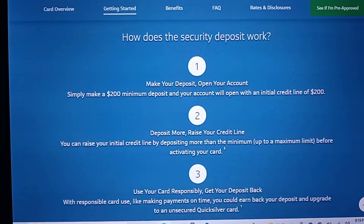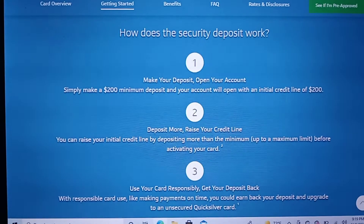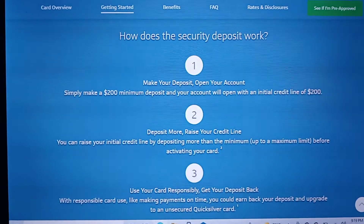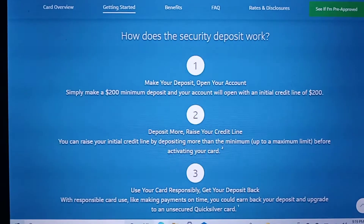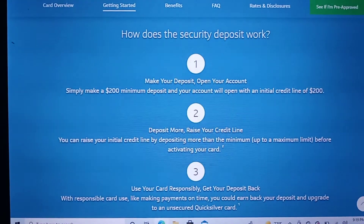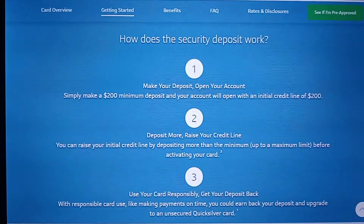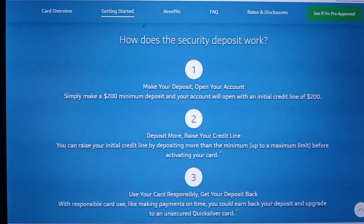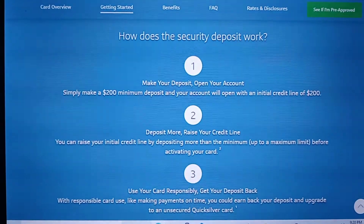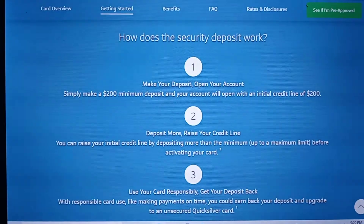The card also explains how the security deposit works. You make your deposit and can deposit more to raise your credit line. I suggest you start out with even $200 or $500. Use your card responsibly, stay within your utilization and credit limit. Over time, you'll receive your deposit back and they'll upgrade your card to an unsecured Quicksilver MasterCard.